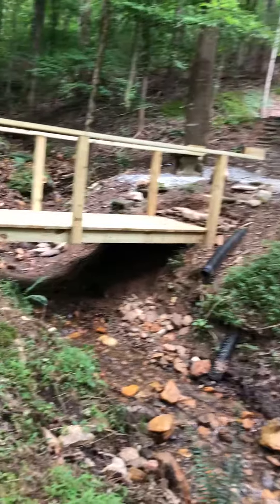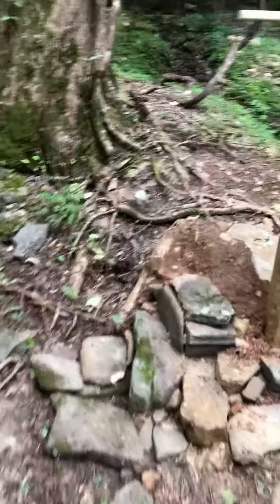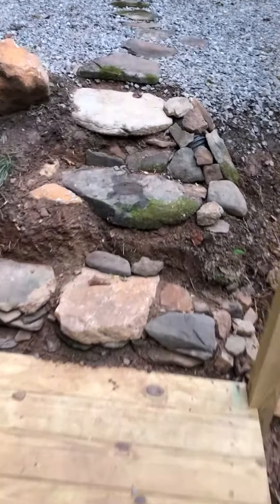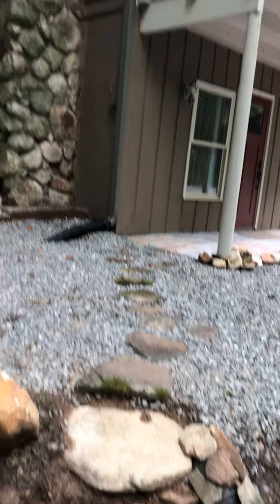Just put a new bridge in. The process of building the stairs out of rocks — they're coming out pretty good. The pathway leading to the house.